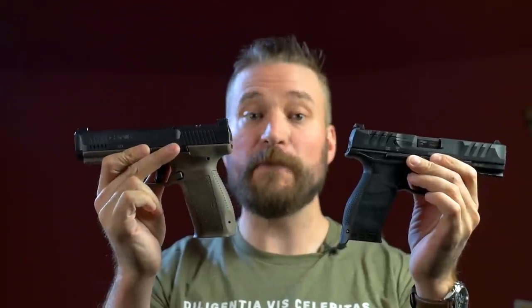Welcome back to the Humble Marksman Channel. I'm David, and this is the Canik Mete SFT, and this is the Walther PDP 4.5-inch.